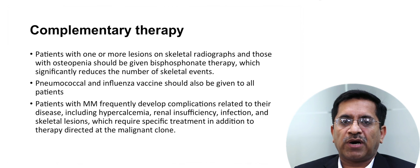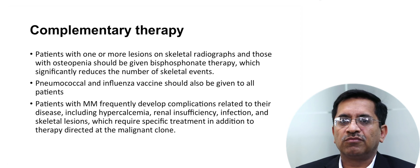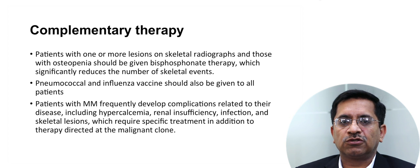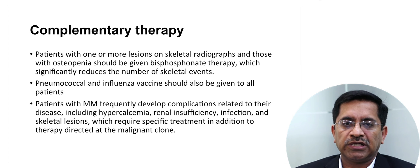Complementary therapy is a part of myeloma management. Patients with one or more lesions on skeletal radiograph and those with osteopenia should be given bisphosphonate therapy, which significantly reduces skeletal events. Pneumococcal and influenza vaccines should be given to all patients. Myeloma patients frequently develop complications including hypercalcemia, renal insufficiency, infections, and skeletal lesions, which require specific treatments in addition to therapy directed at reducing the malignant clone.